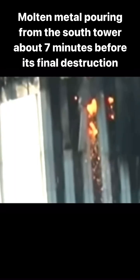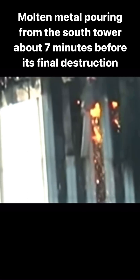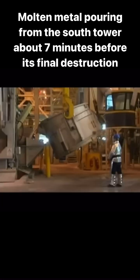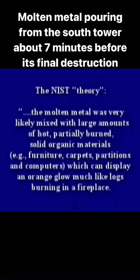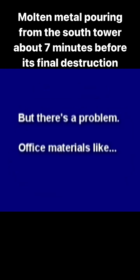NIST ignored much of the evidence of molten iron or steel and provided their own theory for the yellow metal pouring from the tower. NIST understood that molten aluminum is silver, not red-yellow, so they developed a theory to explain the color issue, stating the molten metal was very likely mixed with large amounts of hot, partially burned solid organic materials such as furniture, carpet, partitions, and computers, which can display an orange glow — much like logs burning in a fireplace. But there's a problem.